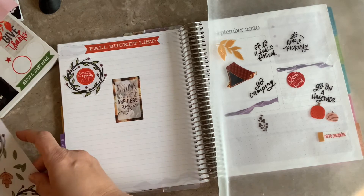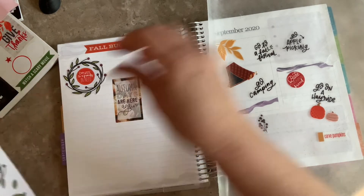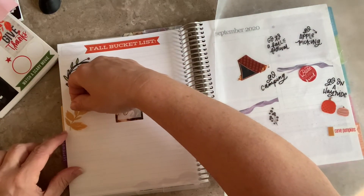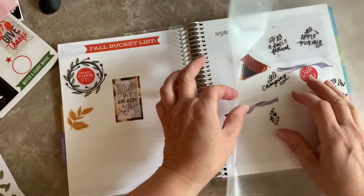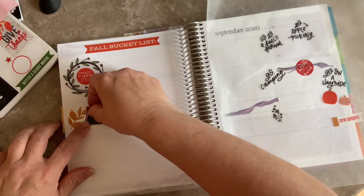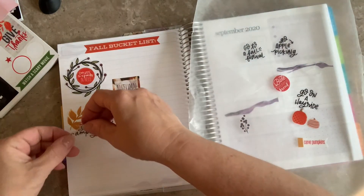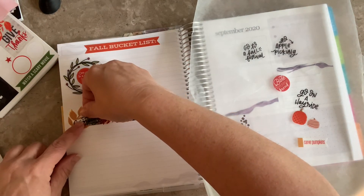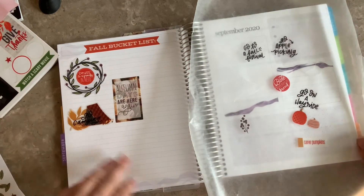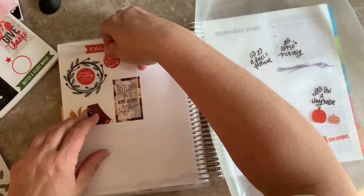So I think I want to put 'Autumn Days Are Here Again' in the center of the page. It might eat up some of my space, but I think it kind of shows us that autumn days are here. I have no idea what I'm doing — I'm just putting these out as I like them, and I don't want them all to be in a row. Here, let's do 'Go Camping,' and then — oh, that's so cute! And then I'm going to go ahead and put 'Baked Pumpkin Bread.'